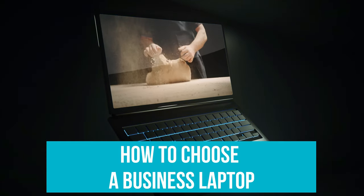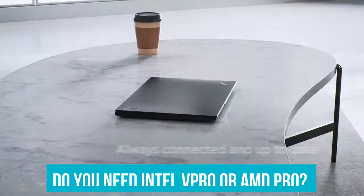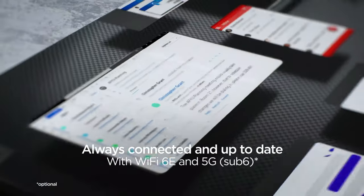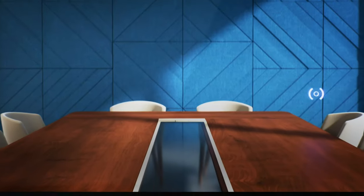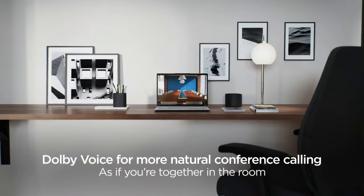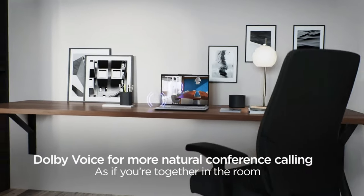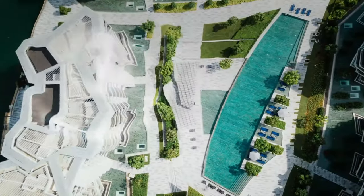How to choose a business laptop? Here are some things to keep in mind when choosing the right model for you or your company. Do you need Intel vPro or AMD Pro? Many business laptops are available with CPUs that have Intel vPro technology, which lets a support person log in remotely even if the computer can't boot. However, unless you have a large IT department and a huge fleet of laptops that you need the ability to service remotely, you probably won't use this feature.